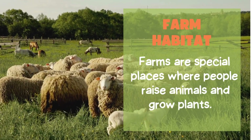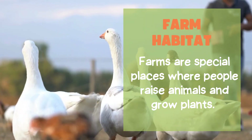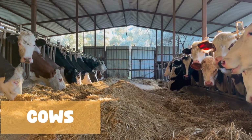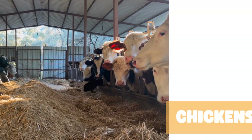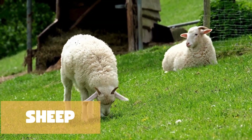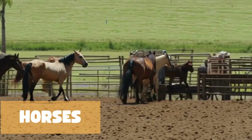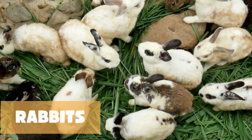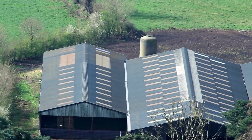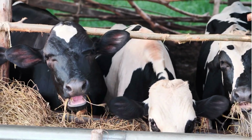Finally, let's visit the farm habitat. Farms are special places where people raise animals and grow plants. Some animals you'll find on a farm include cows who give us milk, chickens who lay eggs, sheep who provide wool for clothing, goats who give us milk and cheese, horses who help with farm work and transportation, and rabbits who are raised for their soft fur. Farms are important because they help provide food and materials for us.